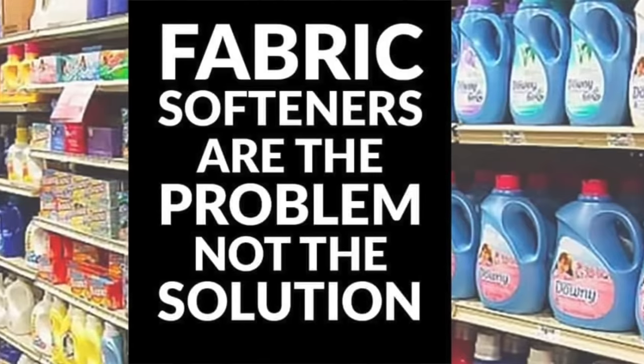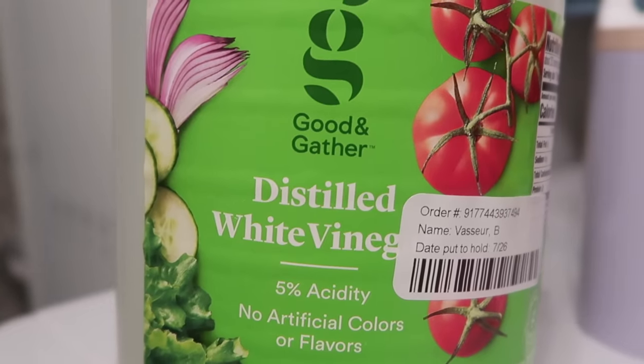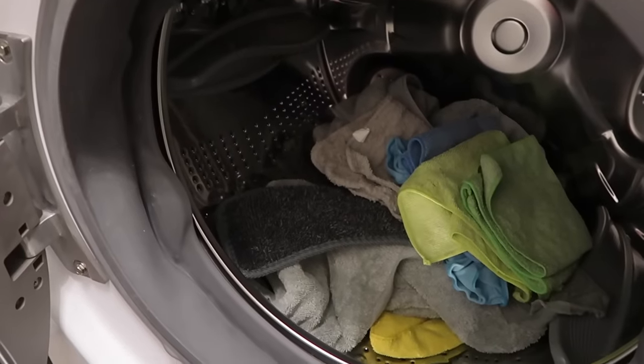By this point most people know this, but avoid using fabric softener wherever possible. It puts a waxy buildup, specifically and most importantly, on your towels, and over time they actually become harder and repel water. It's also not great for your washing machine. Instead of fabric softener, all you need to do is put half a cup of vinegar in. Your towels will not smell like vinegar — it is nature's fabric softener.